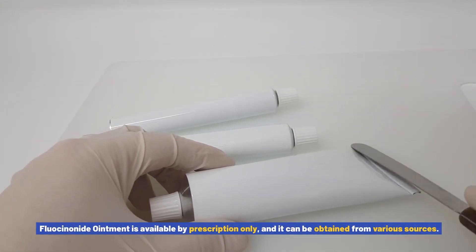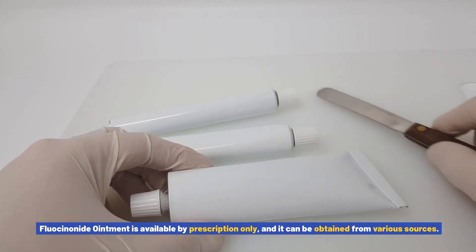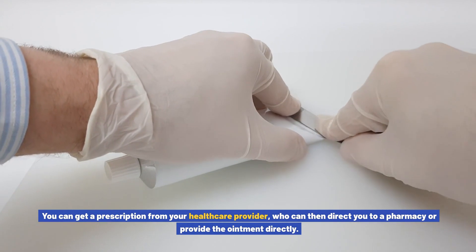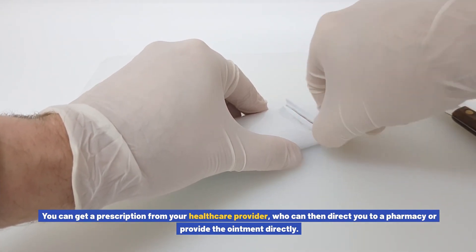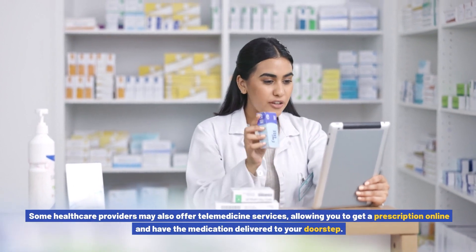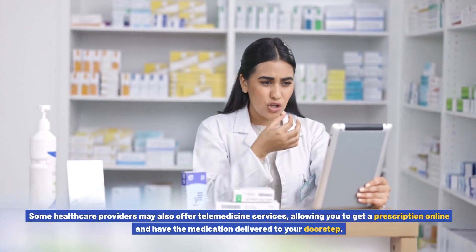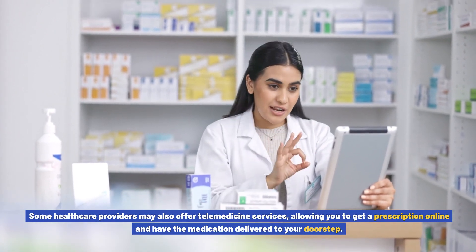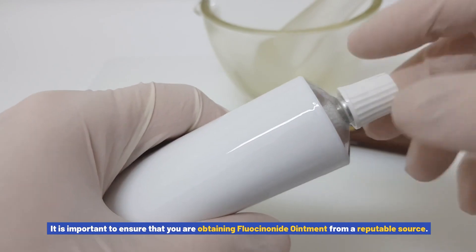Where to buy fluocinonide ointment: fluocinonide ointment is available by prescription only and can be obtained from various sources. You can get a prescription from your healthcare provider, who can then direct you to a pharmacy or provide the ointment directly. Some healthcare providers may also offer telemedicine services, allowing you to get a prescription online and have the medication delivered to your doorstep. It is important to ensure that you are obtaining fluocinonide ointment from a reputable source — stick to licensed pharmacies or healthcare providers to ensure the authenticity and quality of the medication.